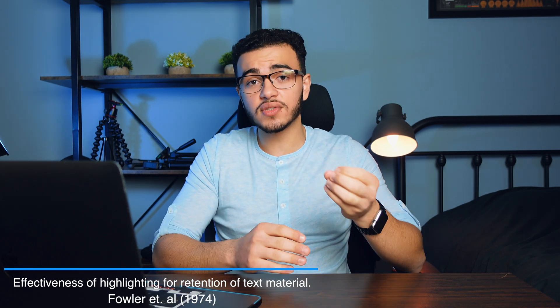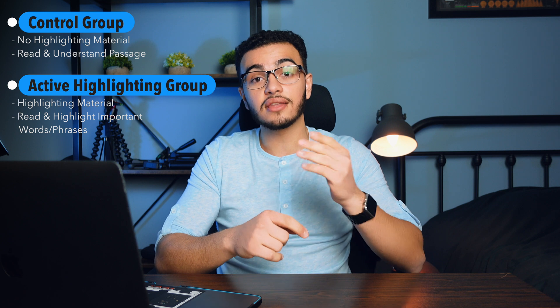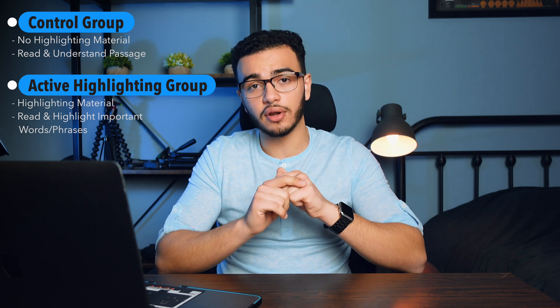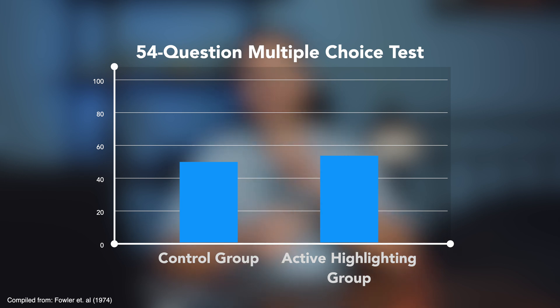There's a very interesting article that discusses how ineffective highlighting is. A research study took two sets of students. One was a control group not given any highlighting materials — they were told to read a passage and understand as much as they could, rereading it as much as they wanted. The second group, the active highlighting group, was told to read the article and only highlight what they thought was important. Each group was given one hour, then one week later the control group had 10 minutes to reread the article, and the highlighting group had 10 minutes to reread their highlights. They were then tested on a 54-question multiple choice test, and both groups did not significantly differ from one another.